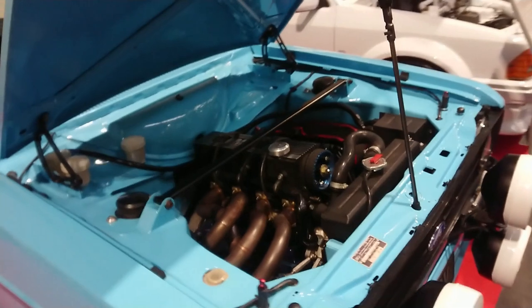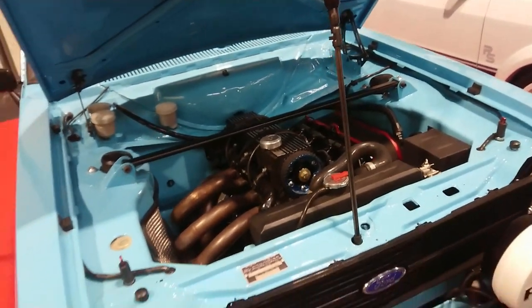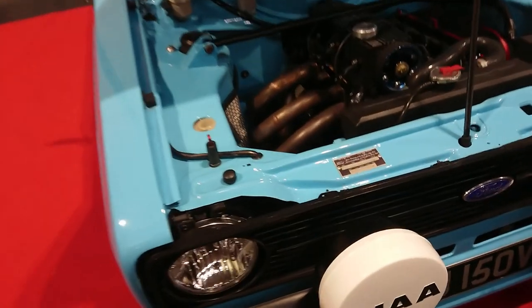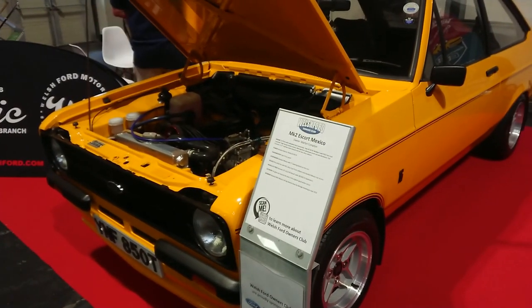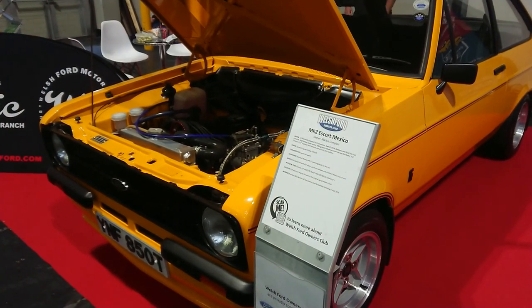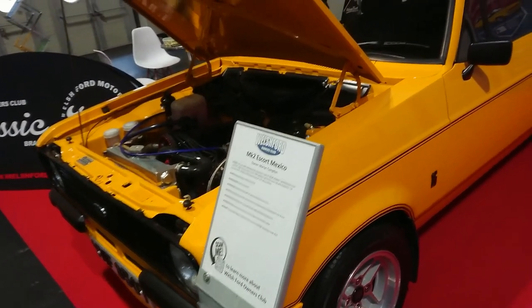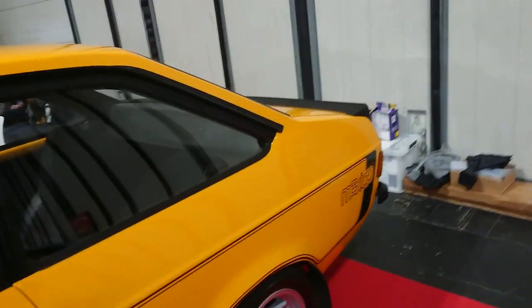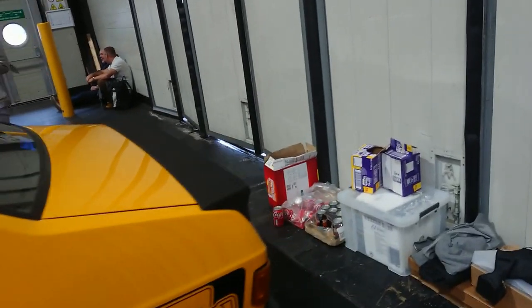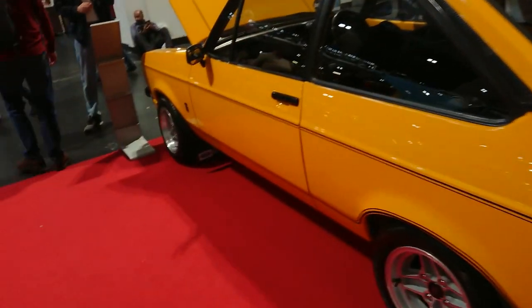That one has had a modified engine put in it — you can see it's an NMS on the top, so it's a South African import. The Ford Motor Company of South Africa are on that build plate there. I'm up to a Mexico — I think it's a 1.6 engine in these ones. Like all these Mark 1 and Mark 2 Escorts, particularly the two-doors — I don't think I've actually seen a four-door one today — they're very, very valuable these days. Yeah, 1.6, I was right.